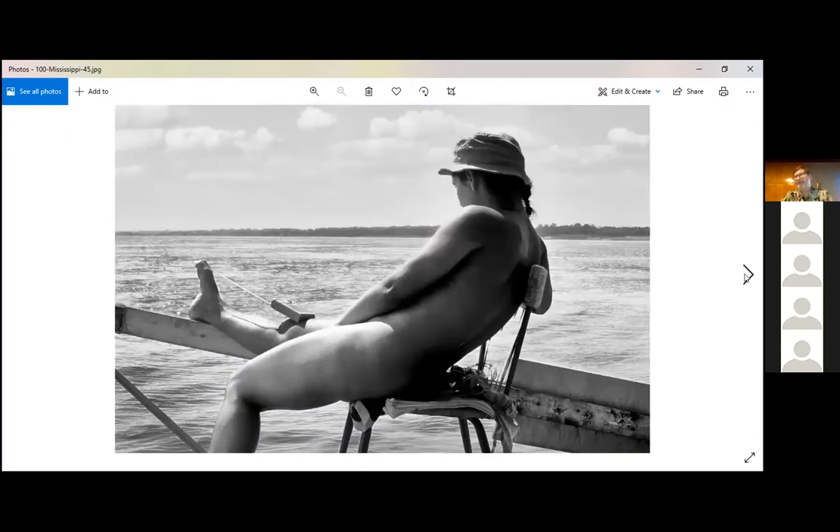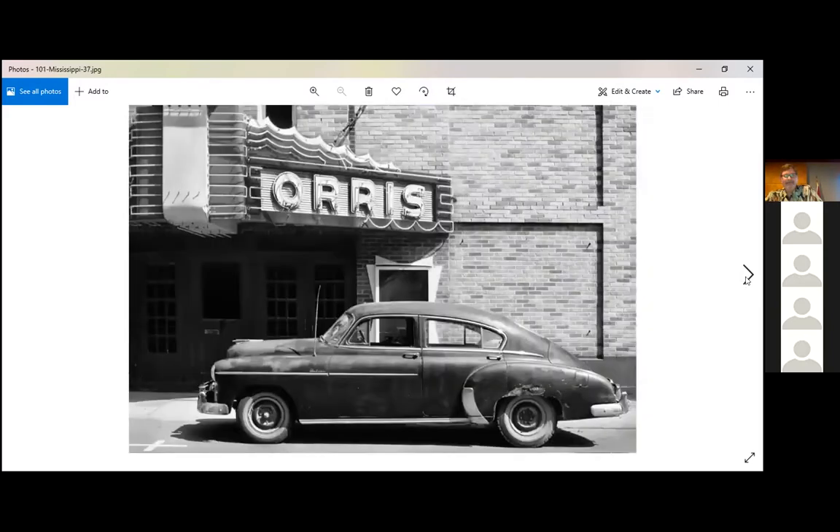There's the transistor radio — basically our link to the outside world. This was the summer of Princess Diana's Royal Wedding and Rick Springfield's 'Jessie's Girl,' which we probably heard 10,000 times. Making sure that radio had batteries was probably our number one or two priority. This is in Ste. Genevieve, Missouri — I believe that theater is still there and is now a live music venue. They gave us fish too.